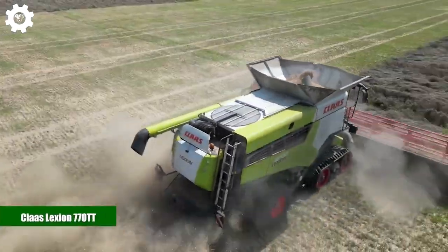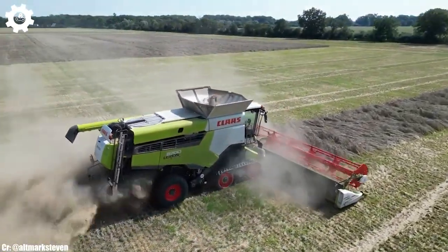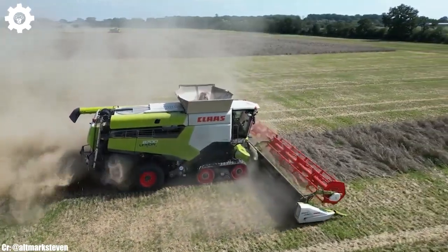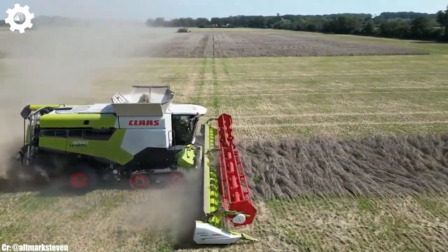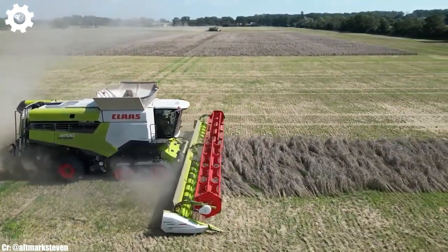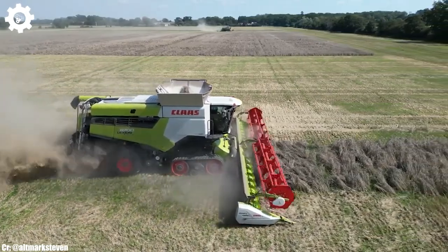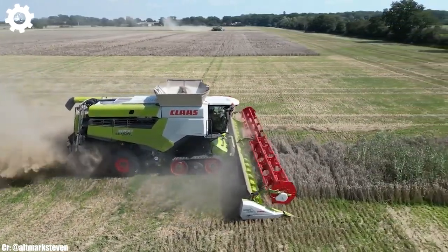The Claas Lexion 770TT is a top-tier combine harvester that perfectly embodies the principles of efficiency, power, and advanced technology in modern agriculture. With a commanding engine delivering up to 625 horsepower, this machine is designed to handle large-scale grain harvesting operations with ease, ensuring maximum productivity and efficiency in the field.